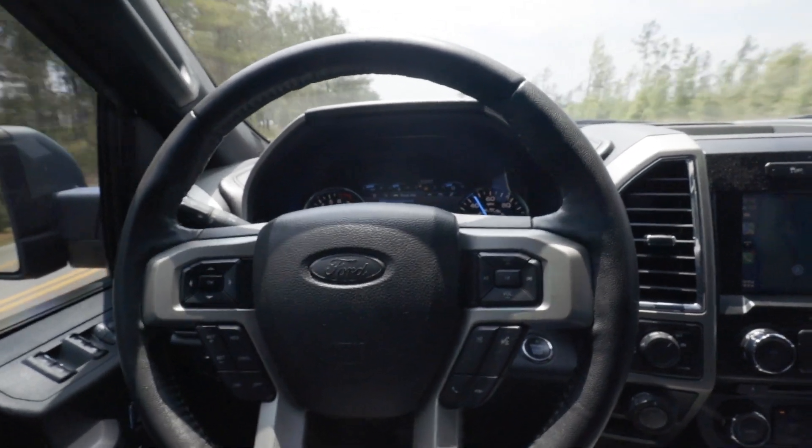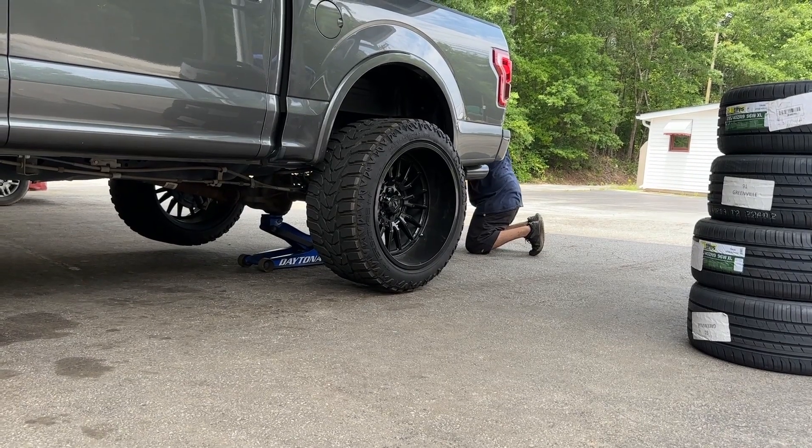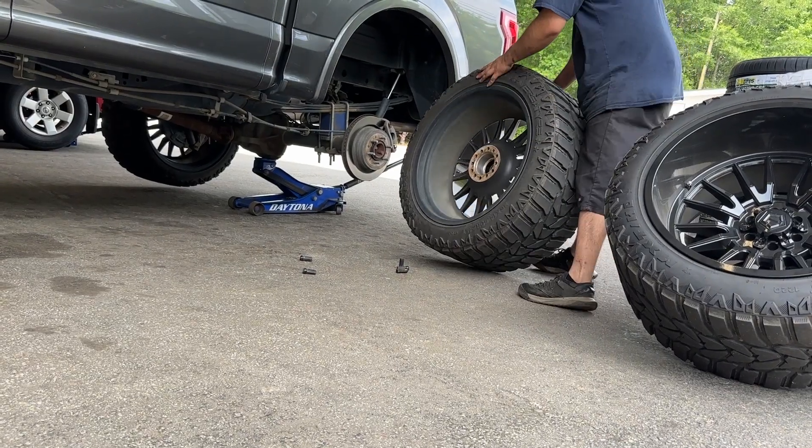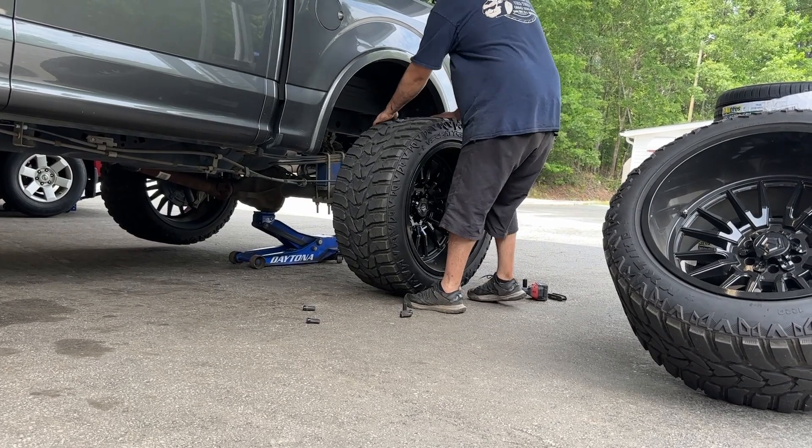Rotation is long overdue — this should have been done a while ago. I'm so glad I decided to let my man at Michael's Tire Center get it off. Trust me, I tried everything to get that lug nut out and couldn't. If you're in Greenwood, make sure you check out Michael's Tire Center for any tire needs — rotation, used tires, new tires. They went ahead and rotated the tires and it already drives a lot better.